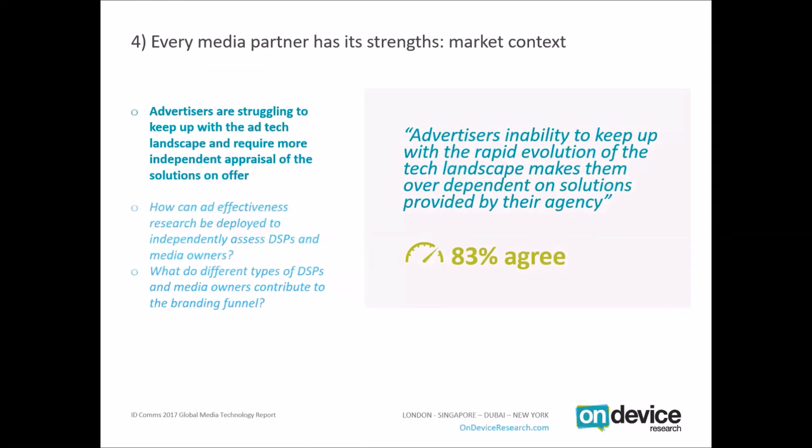A survey from IDcomms last year revealed that a lot of advertisers feel they're struggling to keep up with the rapid evolution in the tech landscape, making them very dependent on their agency to provide solutions. You might be familiar with the Lumascape chart — thousands of tiny logos trying to explain the confusion of the ad tech space, representing the number of businesses that sit between consumers and advertisers. Many of those logos represent DSPs — demand-side platforms — aggregating inventory in the programmatic landscape.